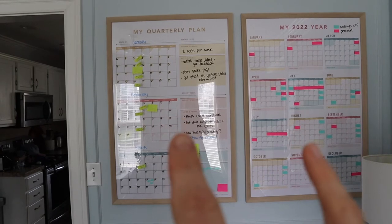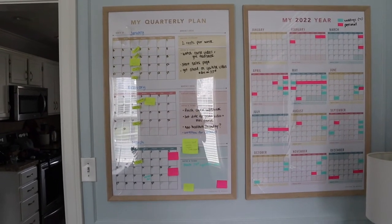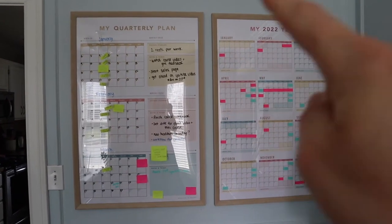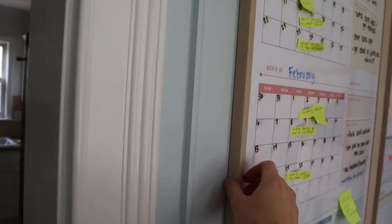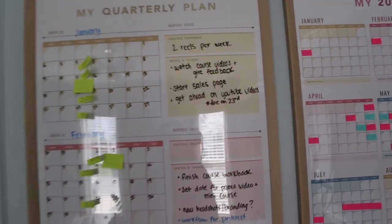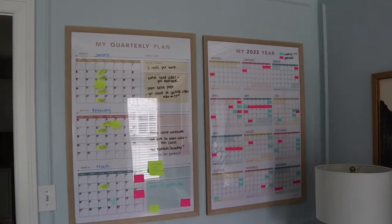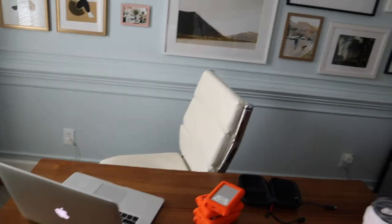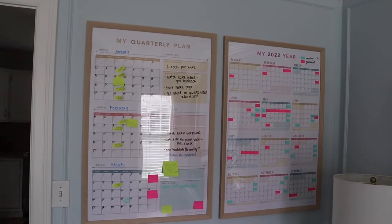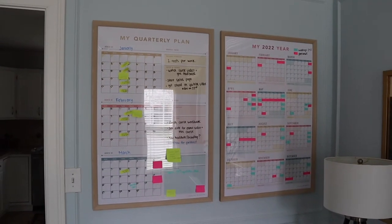These calendars I will link below — I got them from Kat Schmoyer's shop; she runs Creative at Heart here in North Carolina. The frames they are in are just like poster board frames from Target, and I'm able to use a dry erase marker to write on them. I love having these because my desk is right here and I can see them right from my desk — I can look and see what my goals are for the quarter and what's coming up in the upcoming months.